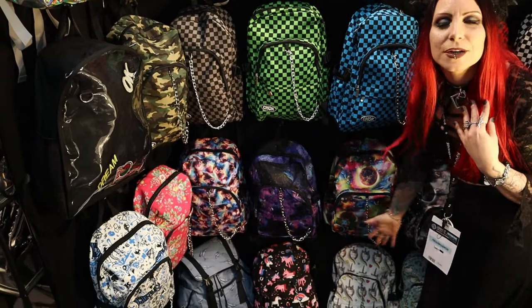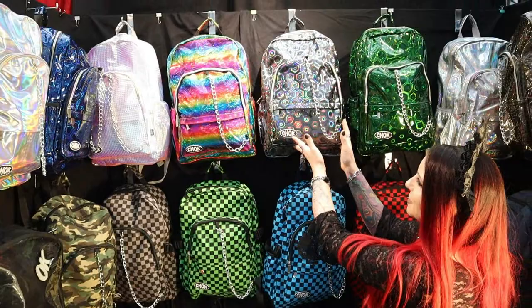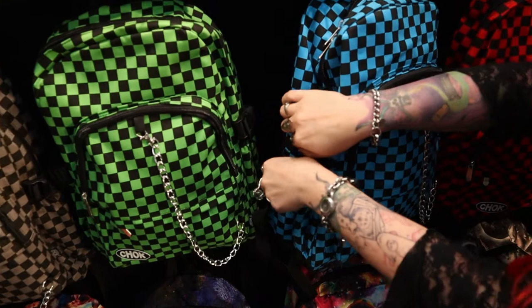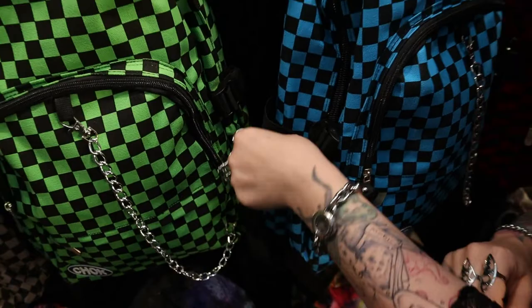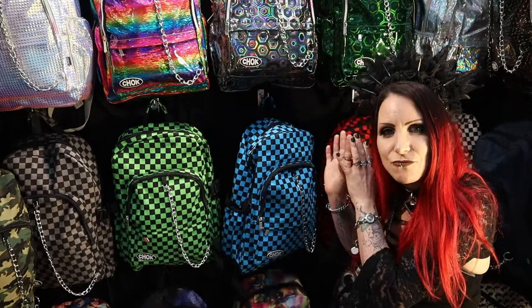We've got the unicorn mermaid type thing, we've got planets, we have what I would call skate-inspired backpacks, and then we have these crazy holographic ones here. These backpacks are really, really good quality. They're canvas on the outside, but they're a canvas PU hybrid — they're plasticised on the inside. So even if you get caught in the rain, your stuff inside will not get wet. That is really clever.